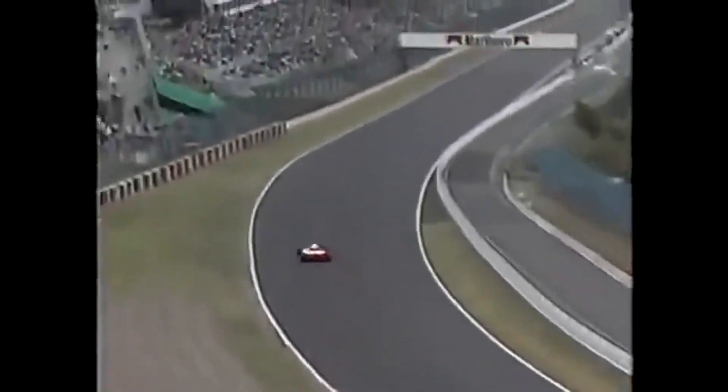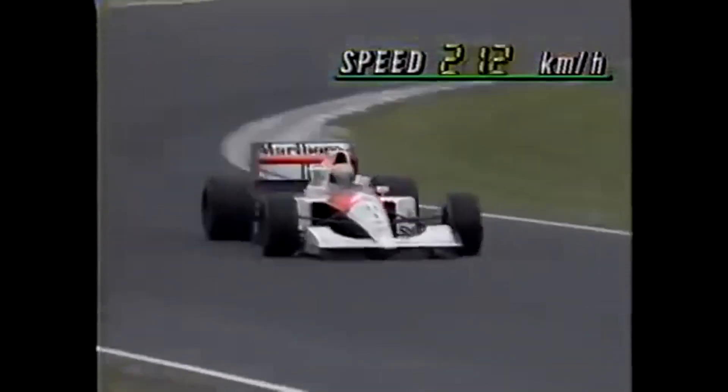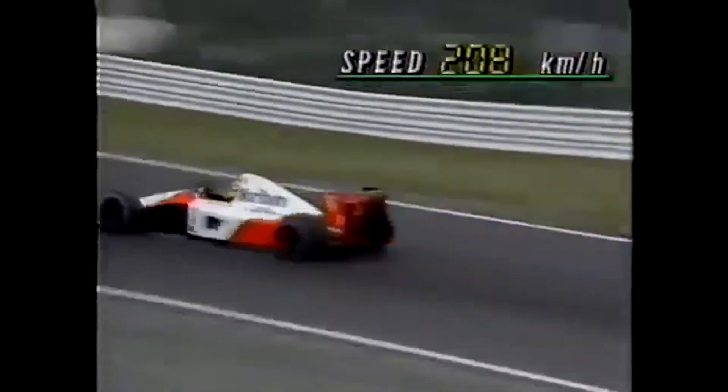The RA168E engine, which powered the winning Honda cars, had a design that traced its roots back to the RA263, a naturally aspirated 2-liter V6 engine used in Formula 2 cars in the early 1980s. One of the notable features was its wide bore and short stroke, inspired by the four-cylinder engines BMW used. By applying the same principles to a six-cylinder configuration, Honda aimed to achieve one and a half times the power.